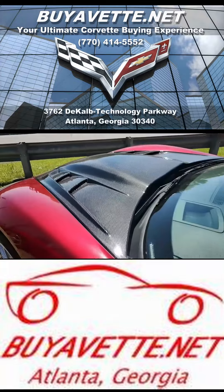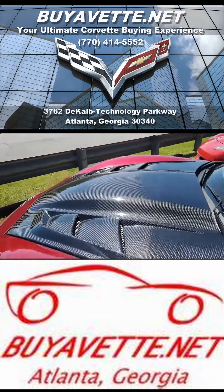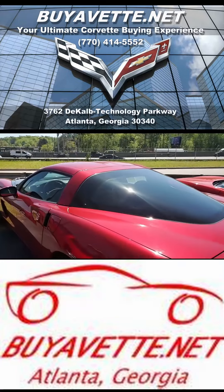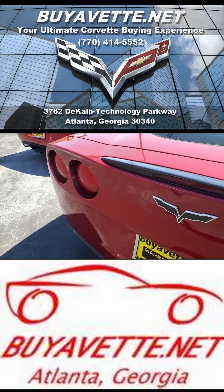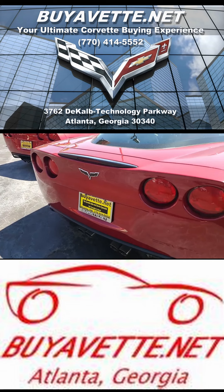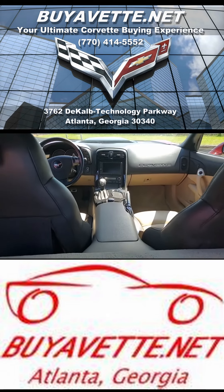Features on this car include the $4,505 3LT Preferred Equipment Group. You'll find dual-mode exhaust on this car. It has OnStar, HID headlights, dual-zone climate control, keyless entry and start. It has that electric rear hatch pull-down, power windows, power locks. Everything on this car is power.